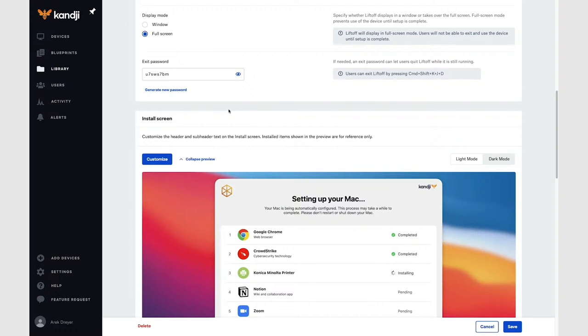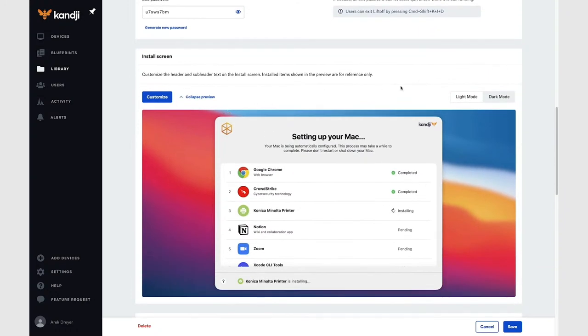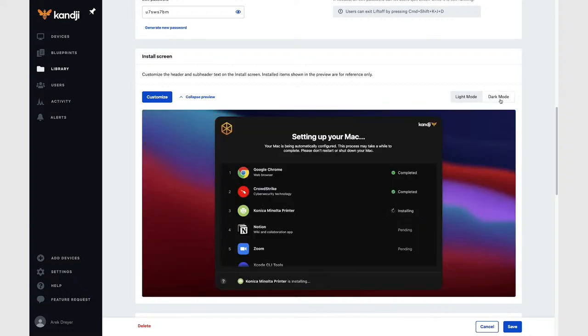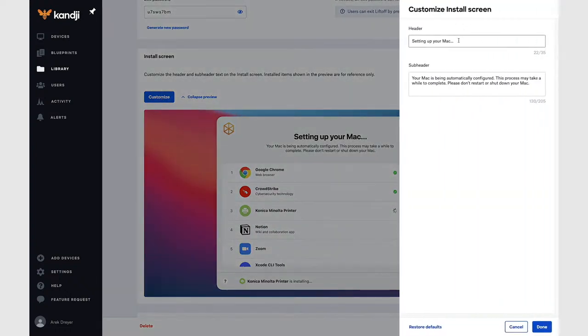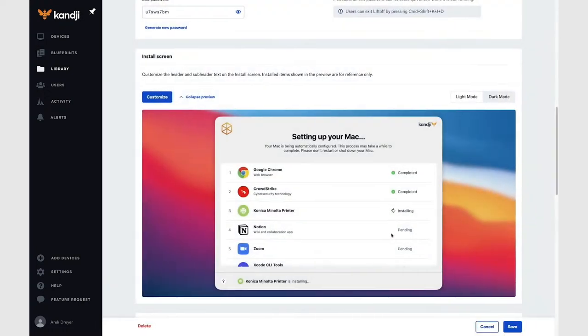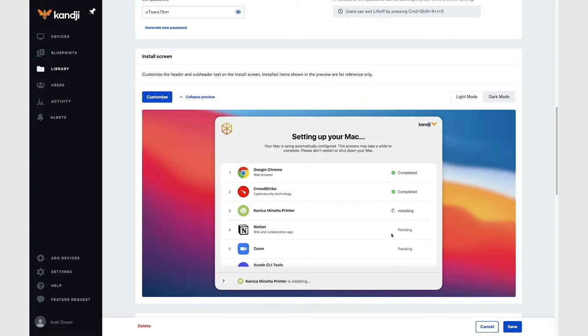Let's take a look at customizing the install screen. As I click dark mode, it changes what the preview looks like to show what your users would see in dark mode. I'm going to click back to light mode. I'm going to click customize, and as I type in the header field, the preview updates in real time. You can modify what the install screen looks like.